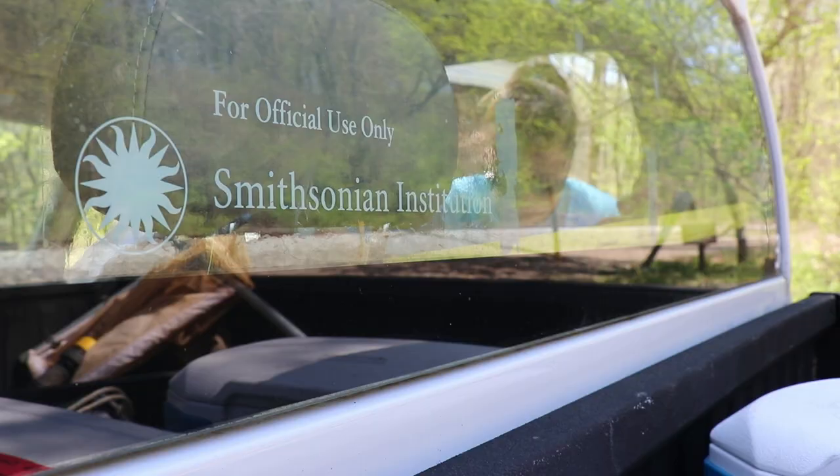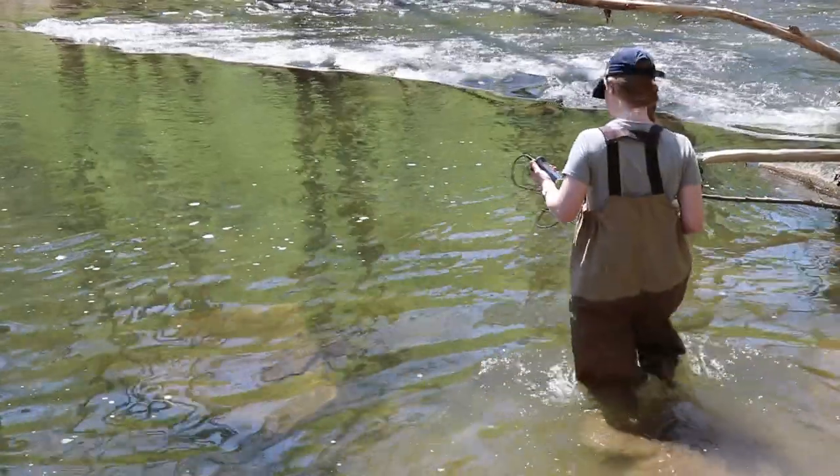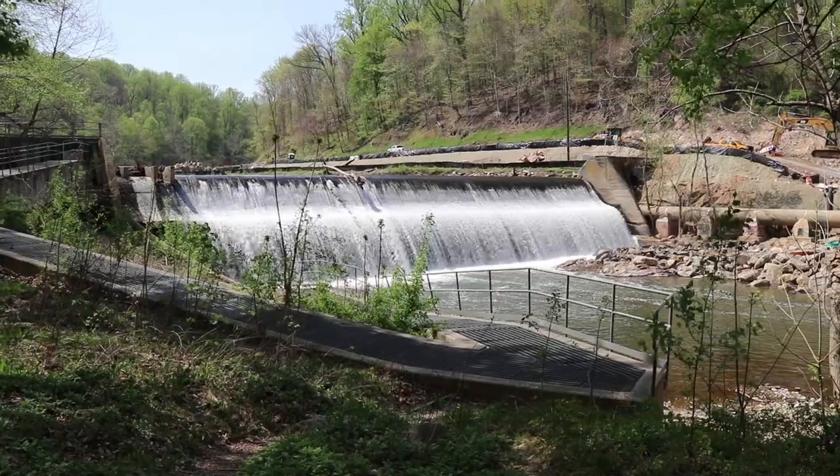We sample two times a year — once for the alewife run and then later in the spring for the blueback run. Between 2014 and 2017 we sampled 15 tributaries. In the Tatsuka River we have sites that are below Bode Dam and sites above Bode Dam.